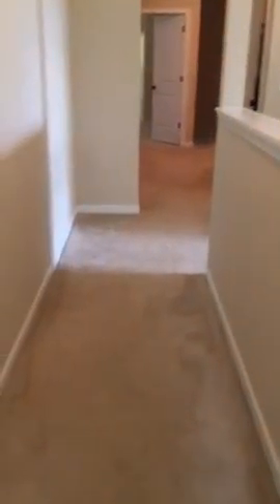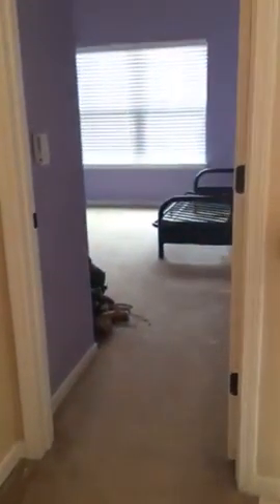Let's head down the hallway into the other bedrooms. We have a set of bedrooms to the right that share a Jack and Jill bathroom. This one is definitely very purple. High ceilings, double closet. That door leads you into the bathroom — we'll get to that in a few minutes. Not a bad size room.